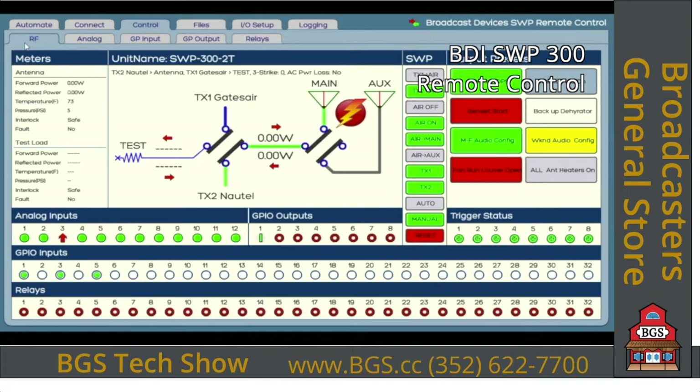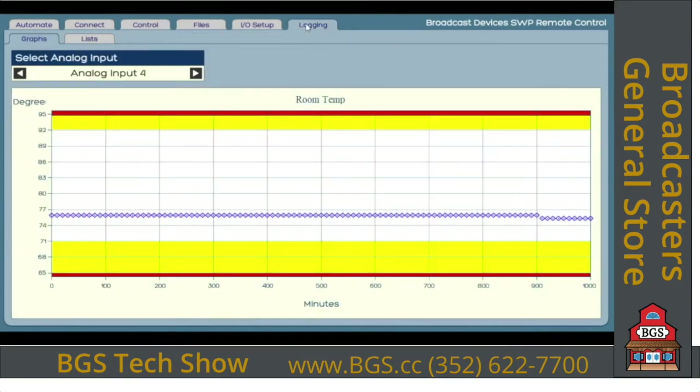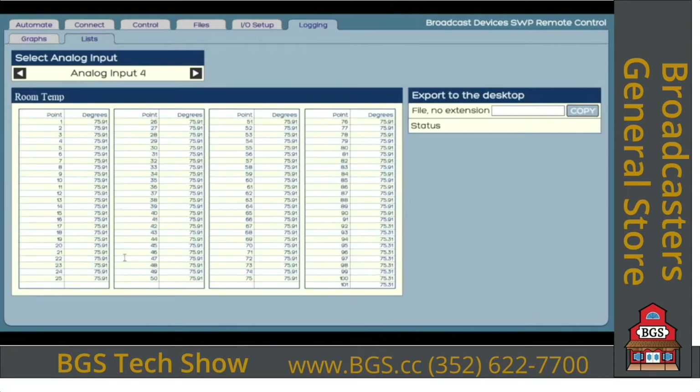There's a logging function — right now we're looking at the room temperature as a graph, and it's been pretty stable. You can view it in graphical or list form with a time and date stamp. You can give it a file name and copy it to the machine running the app. The unit at the site is also storing and sending this information out periodically as you set up.